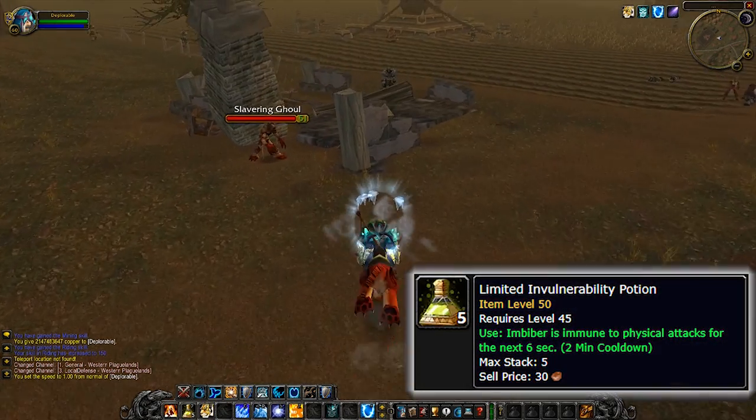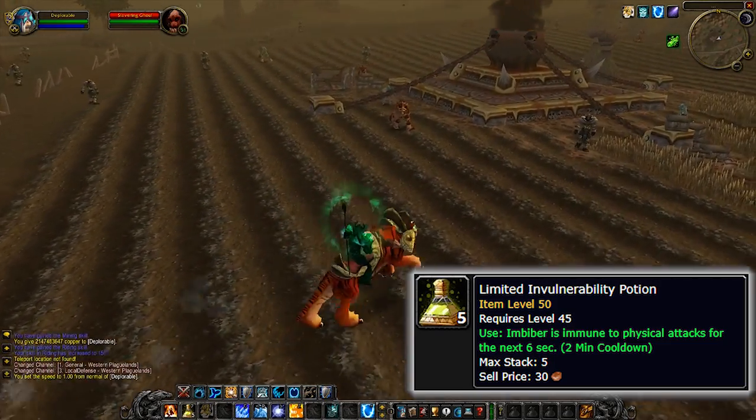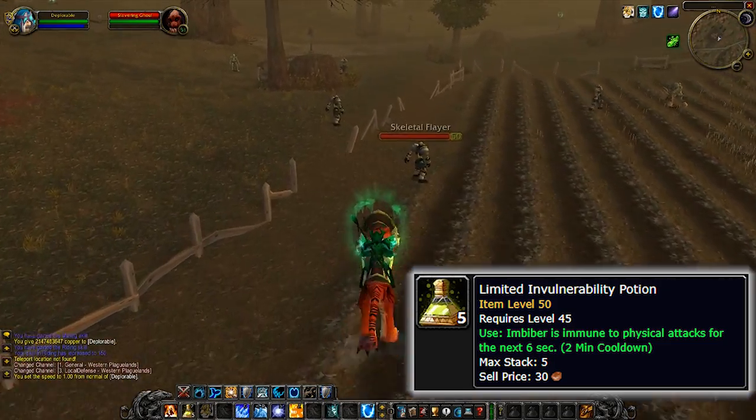Alright, first we've got Limited Invulnerability Potion. This is one of the most useful potions in the game for mages and warlocks in particular. So if we read the tooltip for this potion, it states that the imbiber is immune to physical attacks for the next 6 seconds.